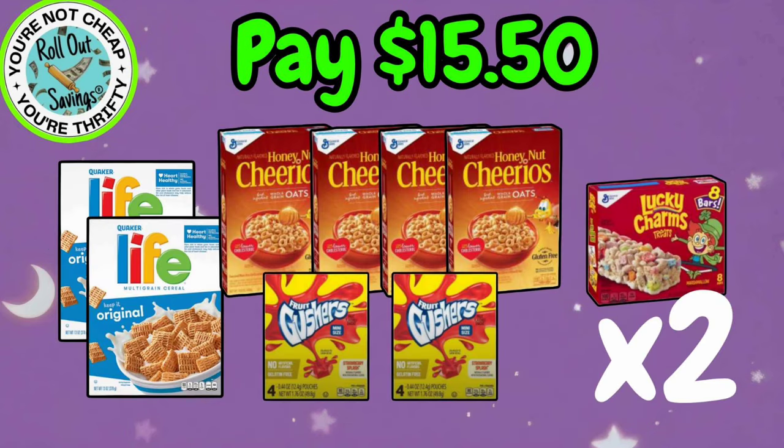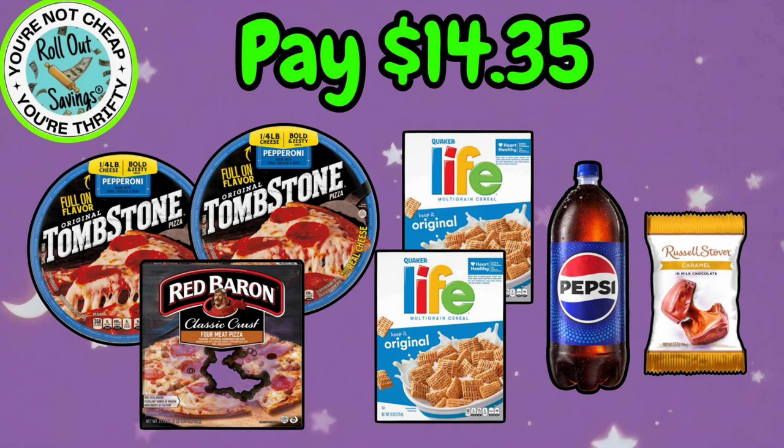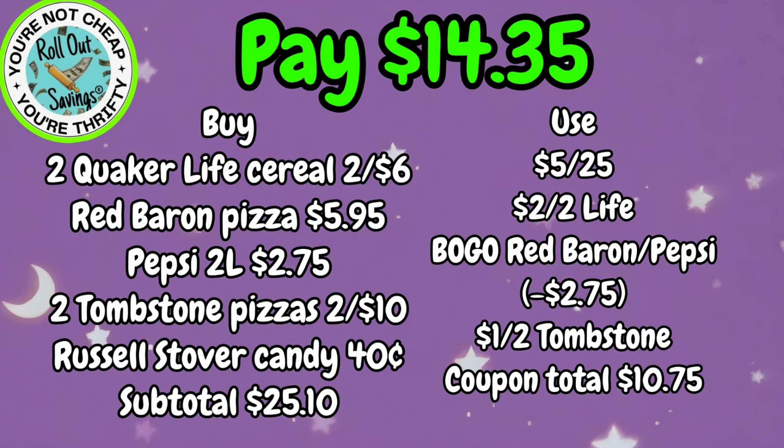This next food deal is $15.50. You're going to get two Life Cereal, two Gushers, four of the General Mills, and two of the General Mills Cereal Bars for $15.50. We have $14.35. You're going to get two Tombstone Pizzas, a Red Baron Pizza, two Life Cereal, the Pepsi two-liter, and that filler Russell Stover candy for $14.35.